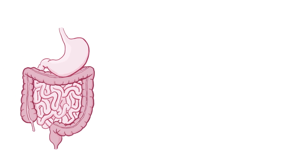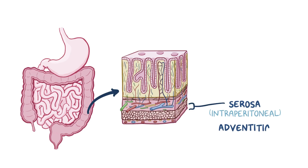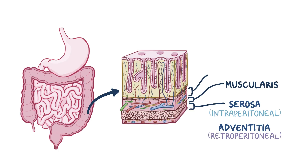The walls of the gastrointestinal tract are composed of four layers. The outermost layer is called the serosa for the intraperitoneal parts, and the adventitia for the retroperitoneal parts. Next is the muscular layer, which contracts to move food through the bowel. After that is the submucosa, which consists of a dense layer of tissue that contains blood vessels, lymphatics, and nerves.